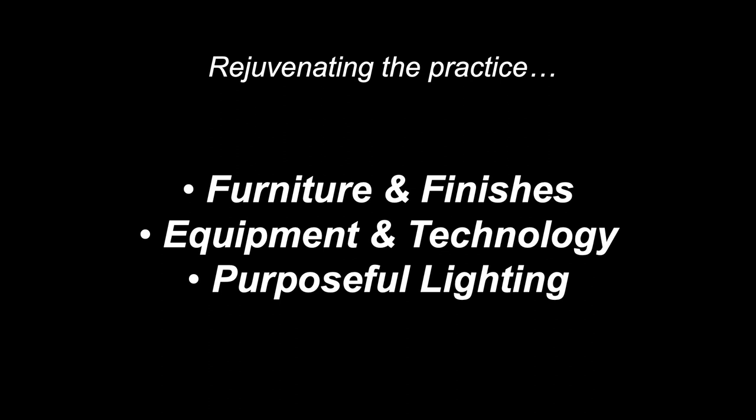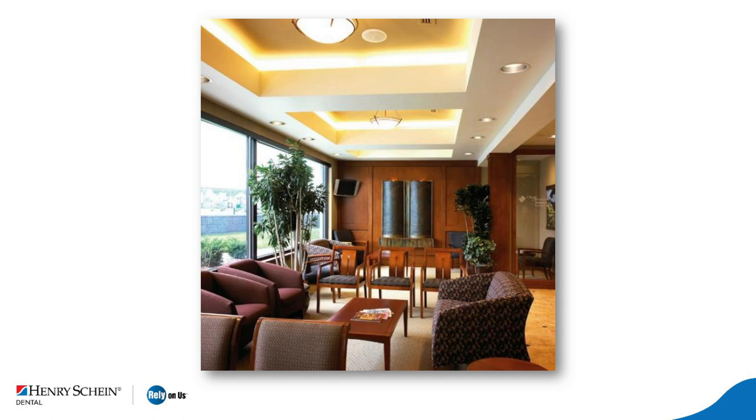Now let's see what we're actually going to do. Here's an image of a waiting room, and you can see a statement is being made — one of quality, order, and being in control. This office is delivering a high level of care in a very precise way. Look at the lighting: it's very elegant. The furniture is very nice, everything is orderly, and the finishes are buried but elegant.